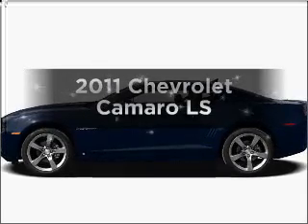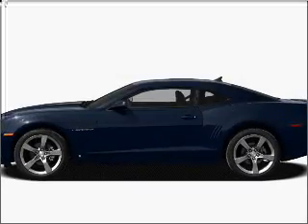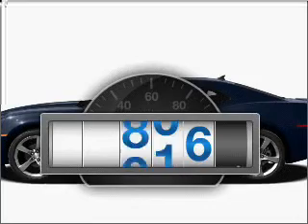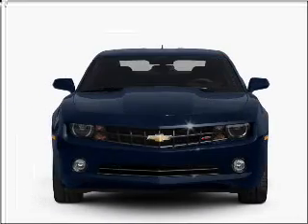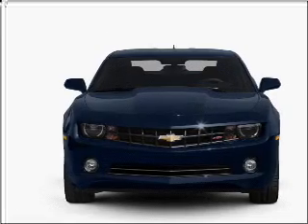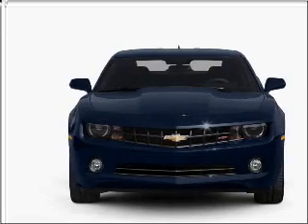Presenting the 2011 Chevrolet Camaro. This is the set of wheels you've been looking for. Get more for your money with this vehicle that features low mileage and dependability, with a solid 6-cylinder engine connected to a smooth shifting automatic transmission.